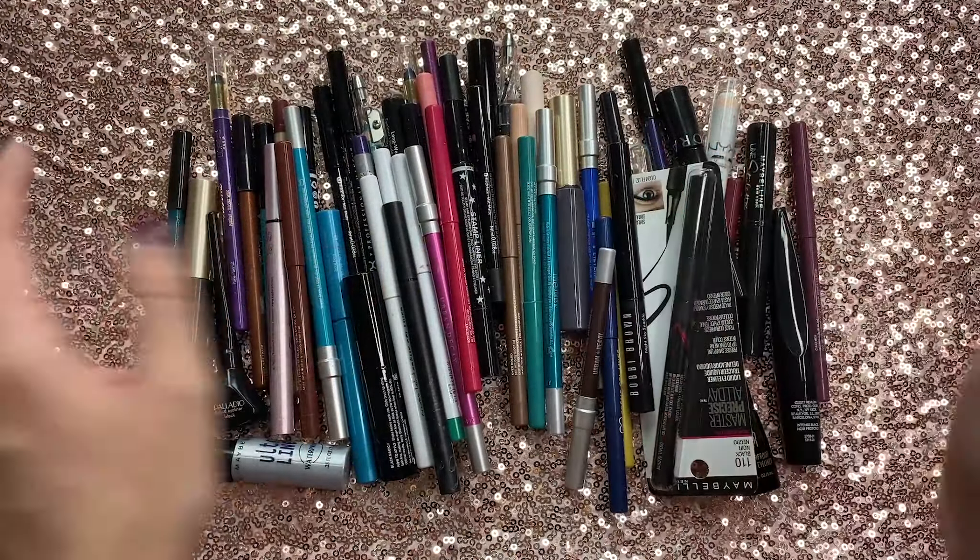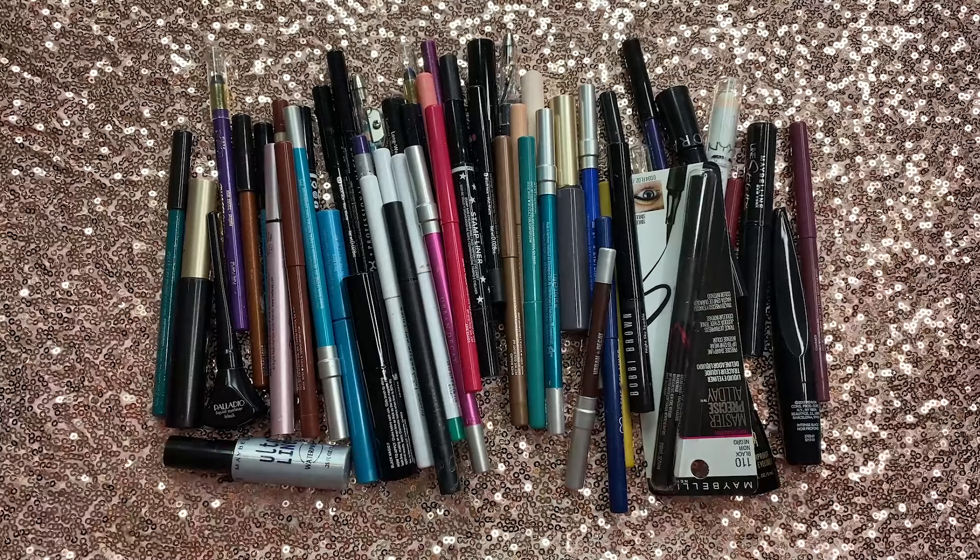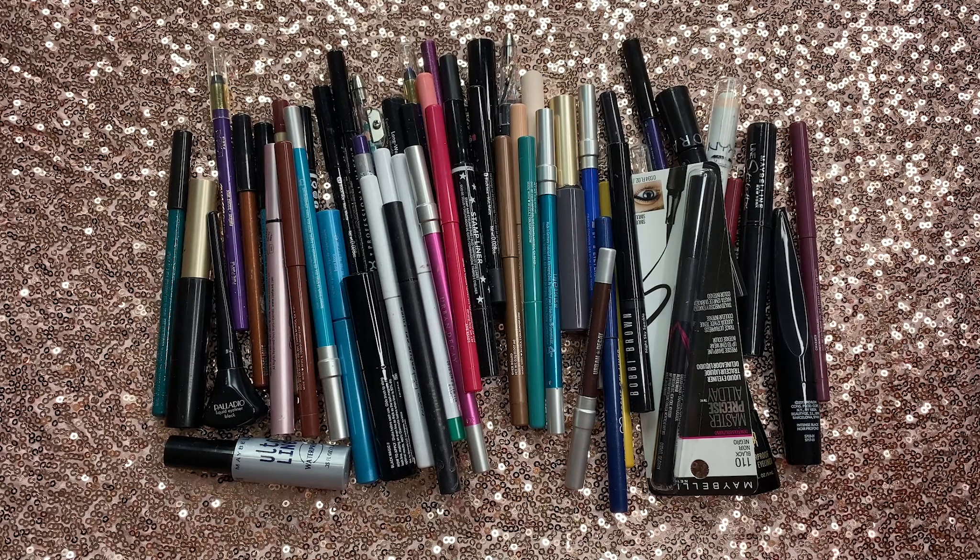Okay, so next category is eyeliner — liquid eyeliners and pencil eyeliners. And just looking at this, I have way too many eyeliners.